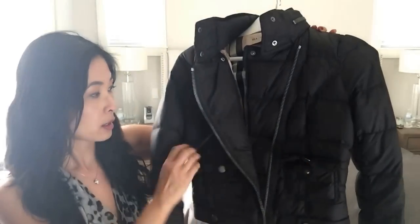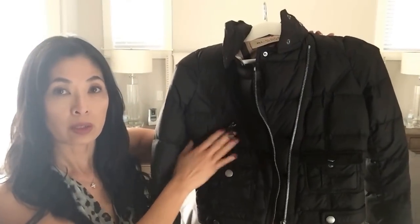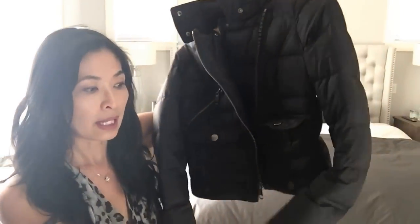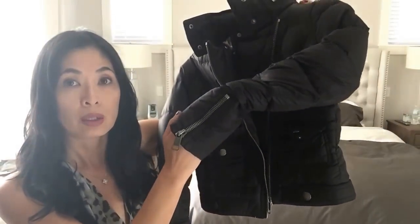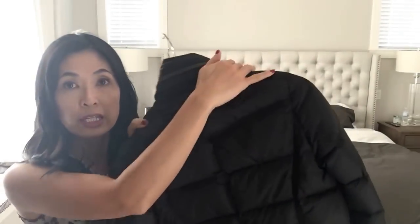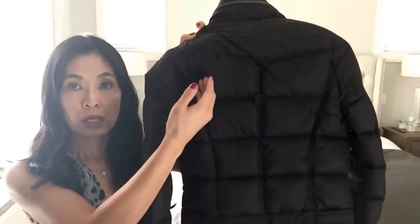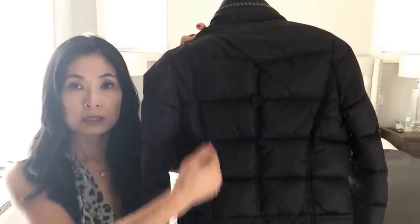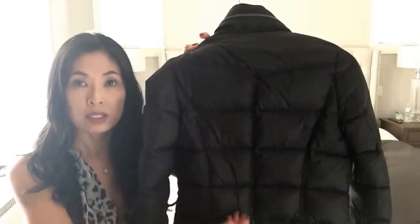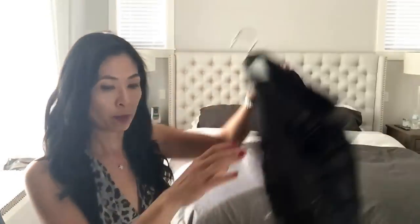It's got the Burberry pattern in there, two front pockets, a zipper pocket on the side. It's got nice detailing with the buttons and also a zipper on the sleeve, and it's got a hidden hood underneath. This is what I'm talking about — a lot of puffer coats go straight down or have lines going on the side, but this one curves in so it gives it a really nice silhouette. I love this coat, it's very warm.